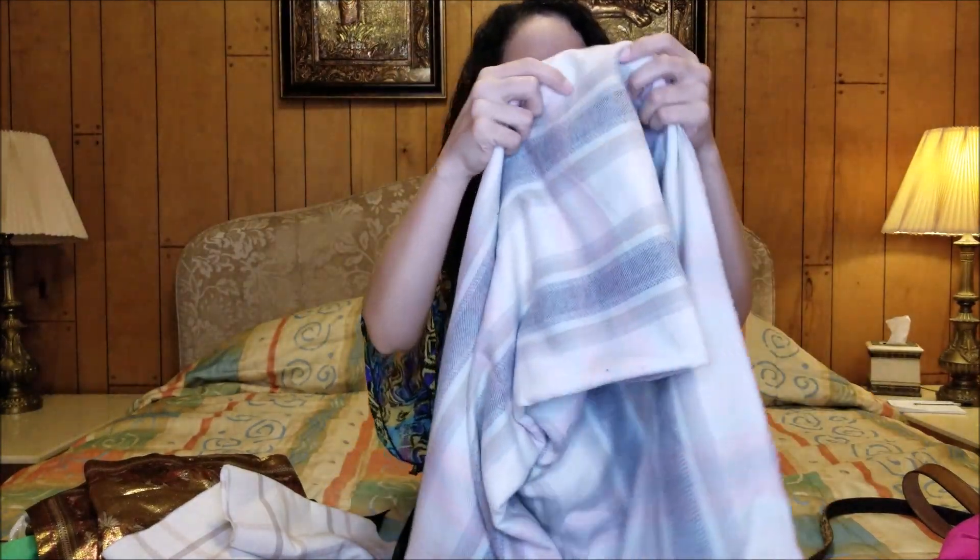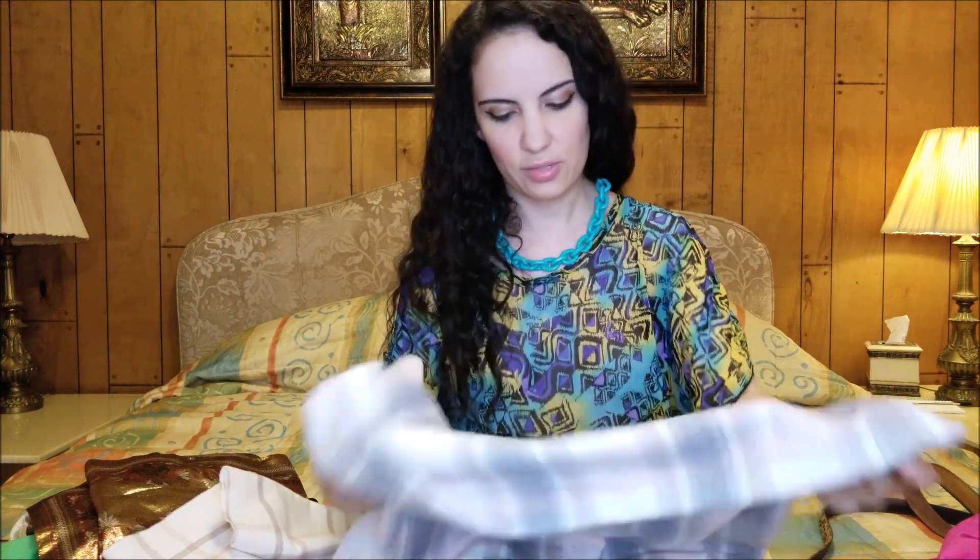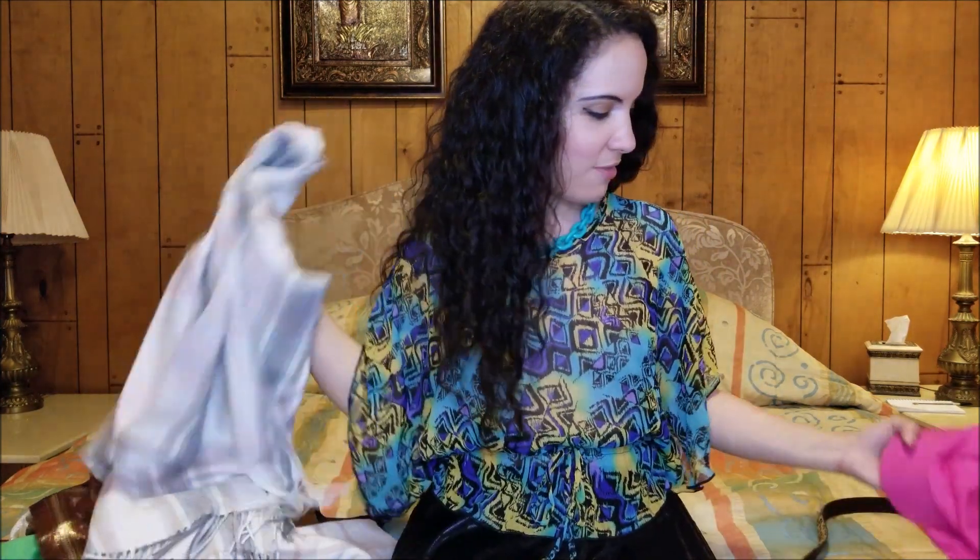I also picked up this one that's actually more like a shawl. It's from the Gap and has fringes on the bottom. It's going to be really nice to wear in the fall — so soft and comfortable. I just really love that one.